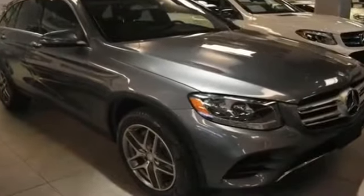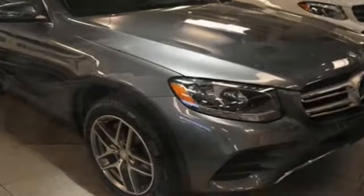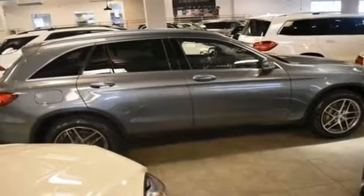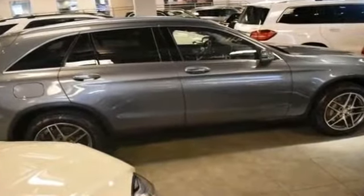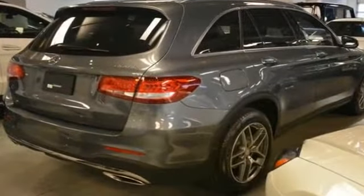2016 Mercedes-Benz GLC with less than 22,000 miles on the odometer. This SUV offers space as well as power and performance. Fall in love with its many extra features, which include the following.